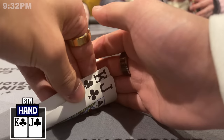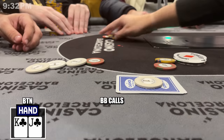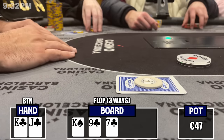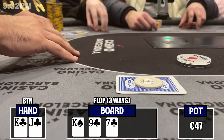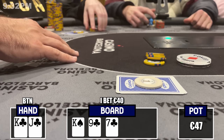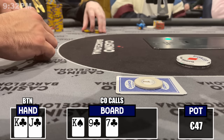I can't top up because I have no cash on me. Next hand, I get involved with king-jack of clubs on the button, only about 300 euro in my stack. There's a cutoff open to 15 — sitting short-stacked, I just make the call in position and the big blind calls as well. Three ways to a flop which comes king-9-7-2 with two clubs — top pair with the flush draw. I can't lose this now, right?